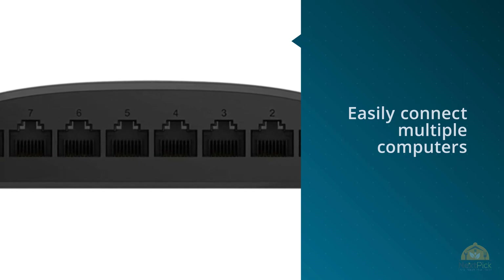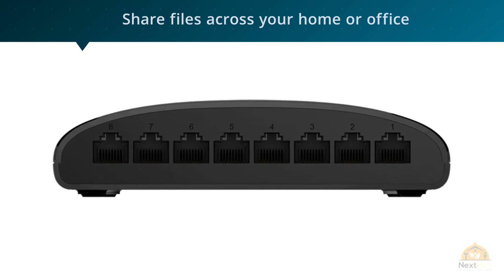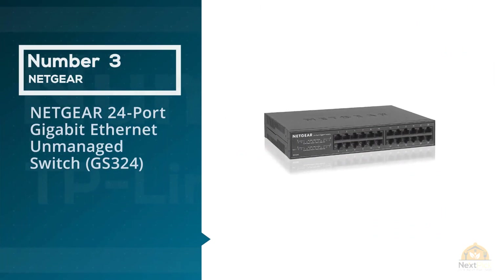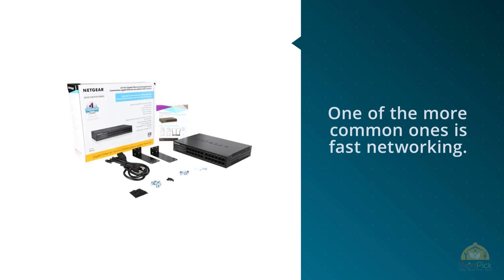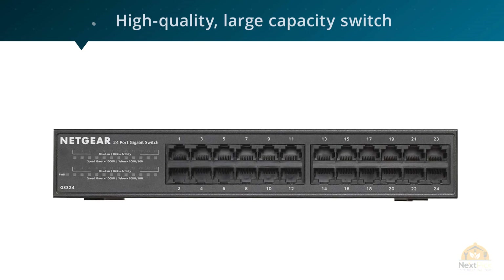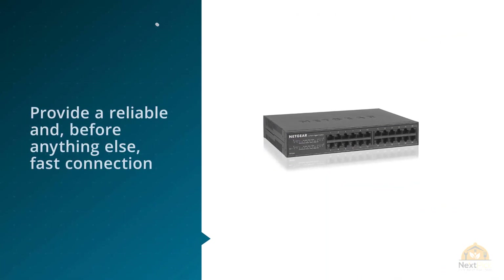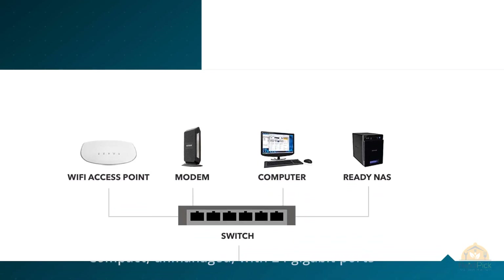Number three: Netgear 24-port gigabit ethernet unmanaged switch GS324. Every business has its own requirements, and one of the most common ones is fast networking. If you own a small business, there's a huge chance you may need a high-quality, large-capacity switch that'll provide a reliable and fast connection in your office. The Netgear 24-port gigabit GS324 fits perfectly into that role — it's compact, unmanaged, with 24 gigabit ports and a highly durable, robust metal housing.